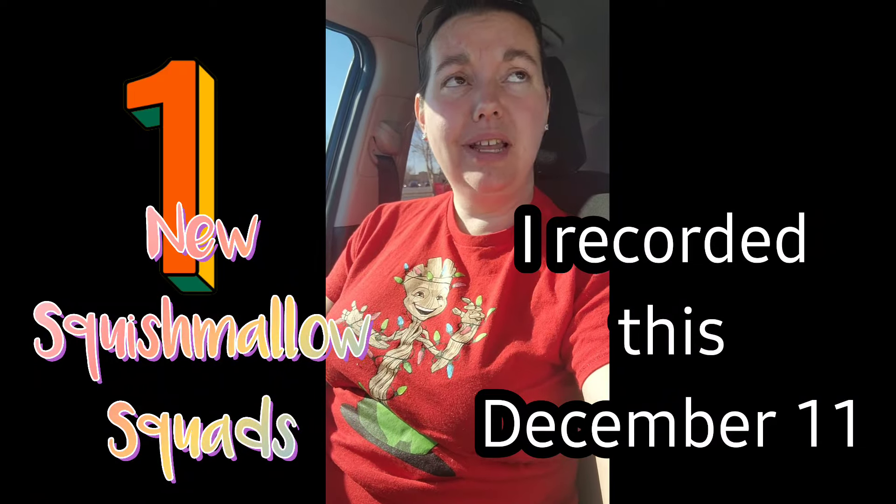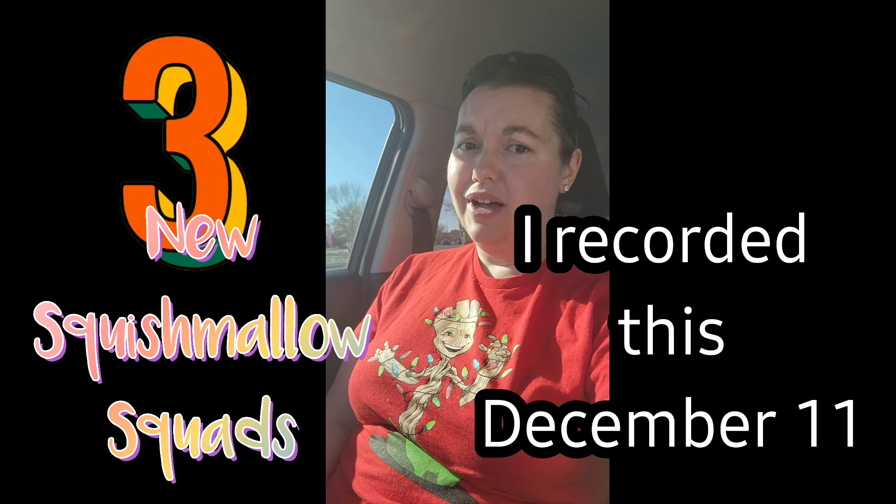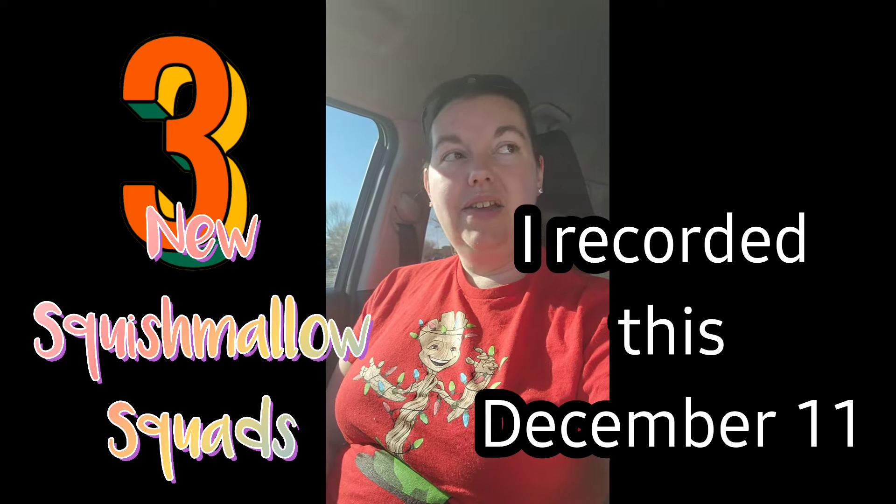Yesterday Five Below dropped not one, not two, but three new squads of Squishmallows and I want to go see what I can find. And if I don't get a Brina, I'm gonna cry.